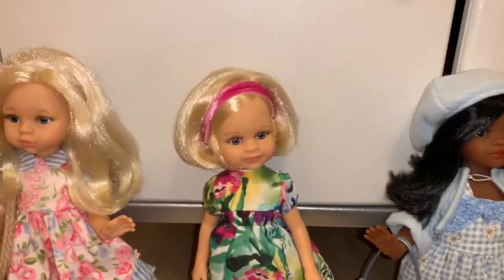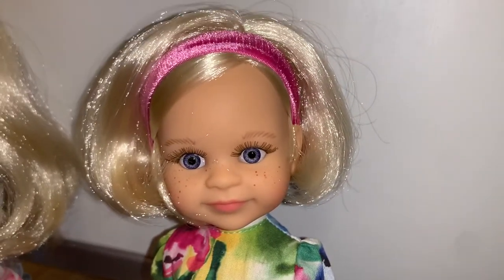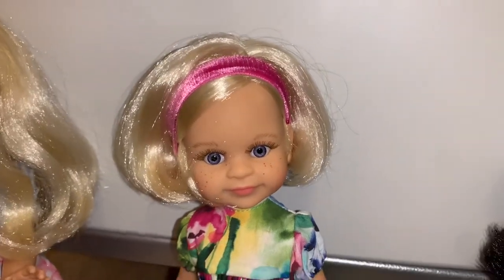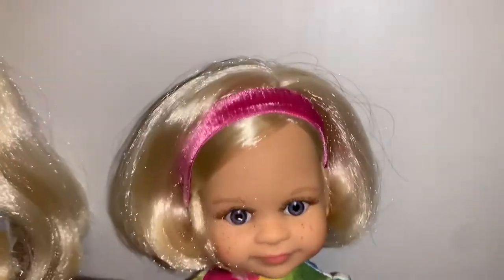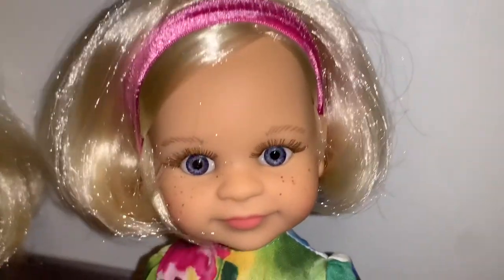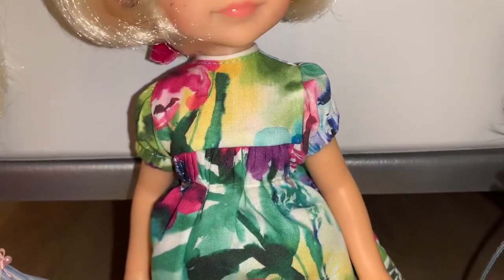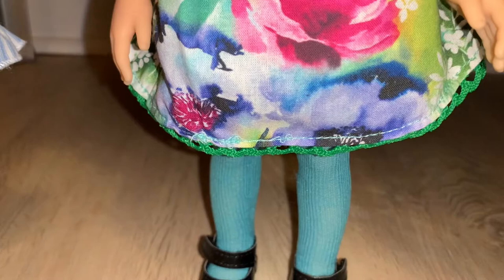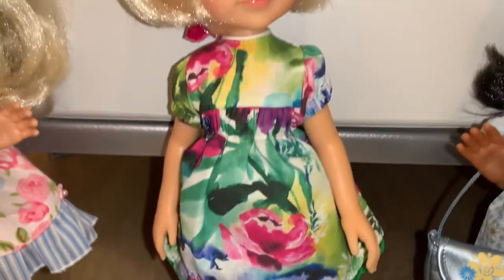Beside Nora, we have Barbara — she's listed as the Barbara sculpt on Dolls and Dolls and Diversal. She's a full set, so she came with an adorable cute little pink headband. She looks just like Cleo and she has this really pretty floral dress, adorable teal stockings, and black shoes. That is Barbara.